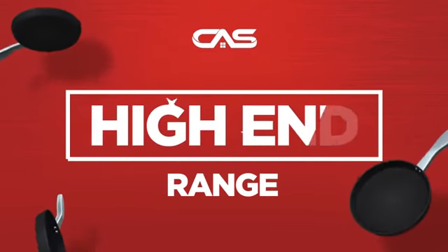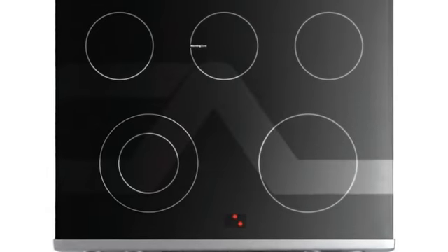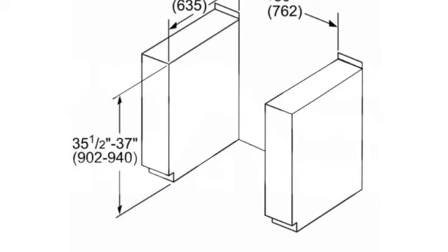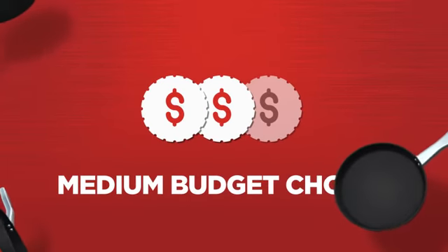Need a high-end range? Try this range model from Bosch. Backed with a full manufacturer warranty, it makes a great range on a budget.